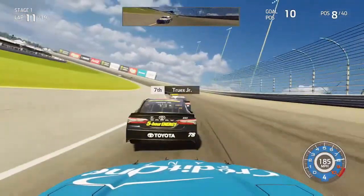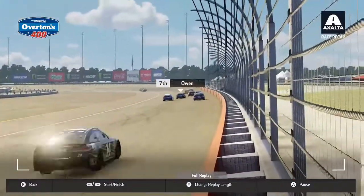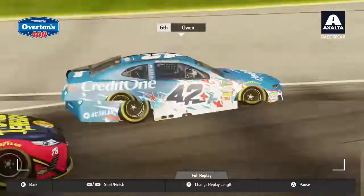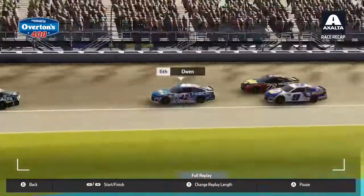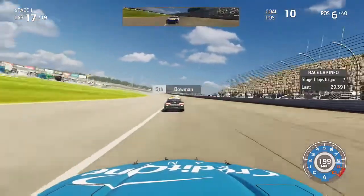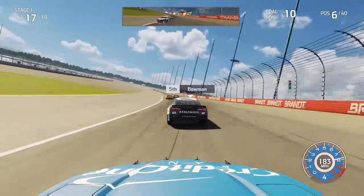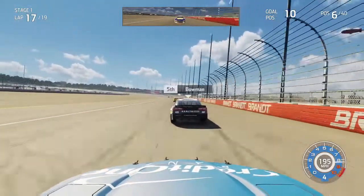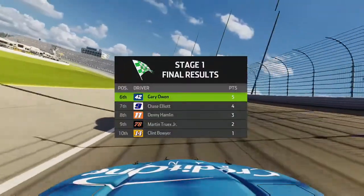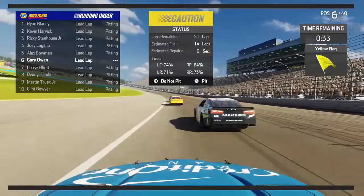Entering turns one, slowing up a little early getting behind the 78 of TrueX running the bottom line. Down the back straightaway we have a chance to pass the 78, and we look to his inside going into turns three. We clear TrueX for P6 as Elliott follows behind trying to steal the position. A few laps later with just three laps to go in stage one, still riding behind Bowman in the 88. The stage ends early due to a caution - someone crashed, though I couldn't find it in replay. Ryan Blaney pulls off the stage victory to get a playoff point.